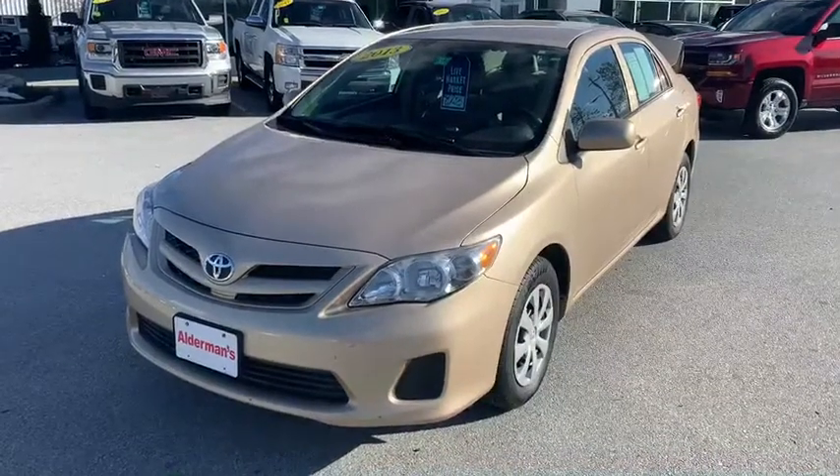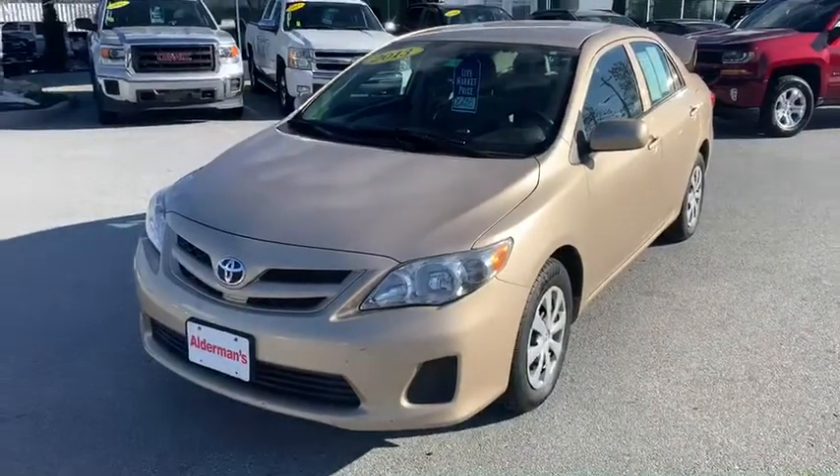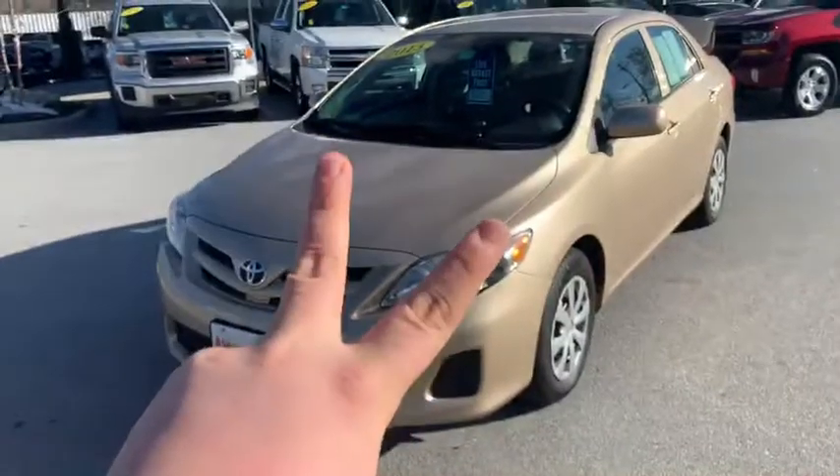Good morning, Jason. Brian here at Alderman Chevrolet, Buick, and GMC. We're famous for two things: awesome deals and fabulous service.